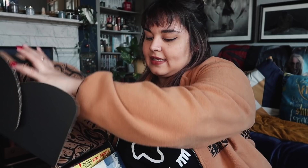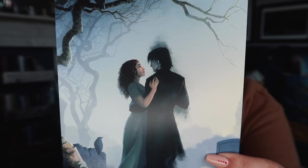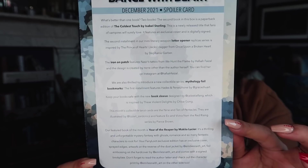Moving into the December Fairyloot — I have forgotten everything about this, including the theme and what I thought the books would be. Absolutely everything. The spoiler card art is interesting. The theme for this one is Dance with Death. I'm going to go in blind, but if you guys would like to pause and read through those spoilers.